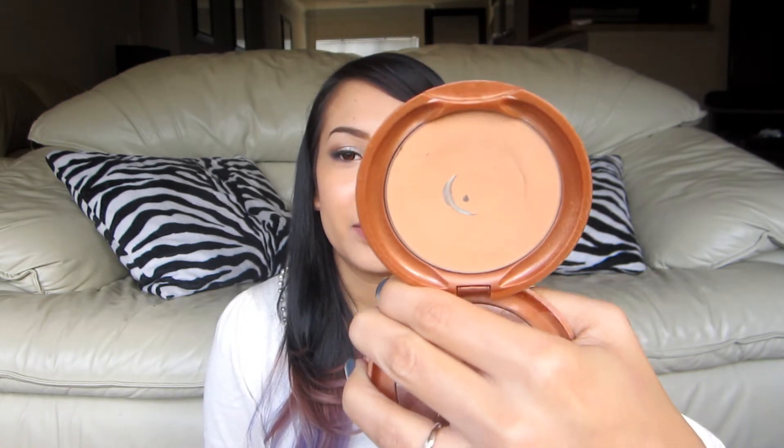My most worn bronzer is this cheapo one from Jane. I'm just trying to finish it — I hit pan on it, which I'm happy about. It works okay, it's not my favorite and I probably wouldn't buy it again, but I haven't tried too many bronzers since I only have two or three. I just wore it almost every day throughout the winter.